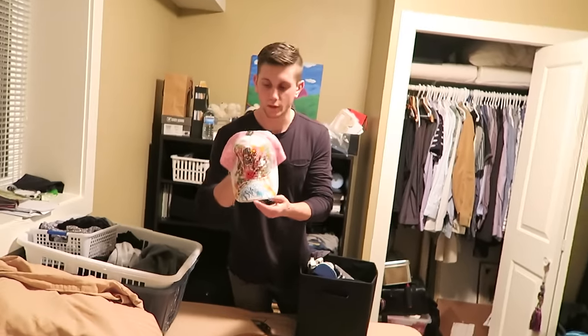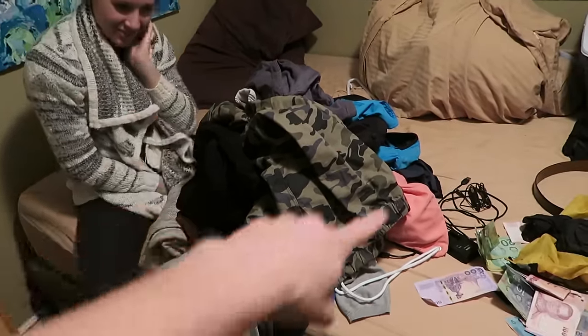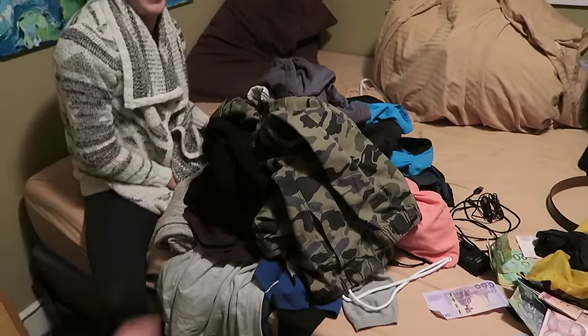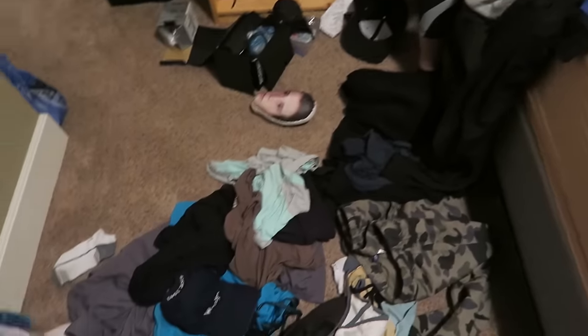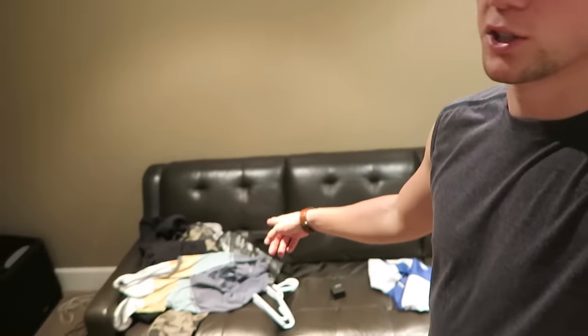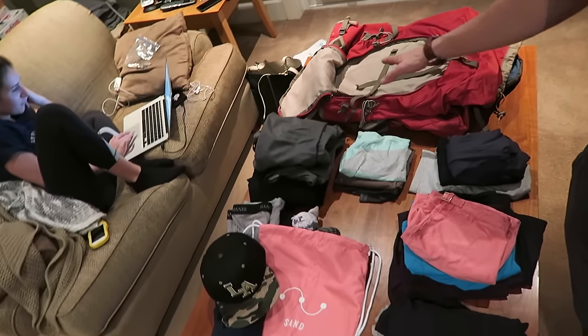Here's the key if you want the short version: don't bring much — buy things over there. The strategy is to get together a pile, put it all in one spot, and then get rid of half of it. I brought the pile from my room to the couch so I can see everything in one place. From there I went through a consideration pile and moved things I was definitely bringing to the table.